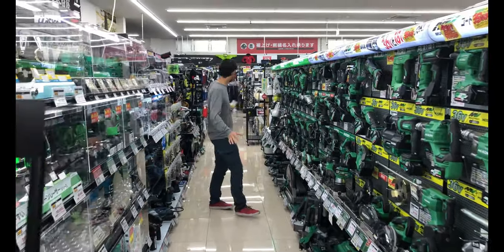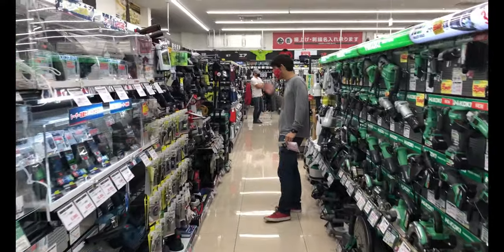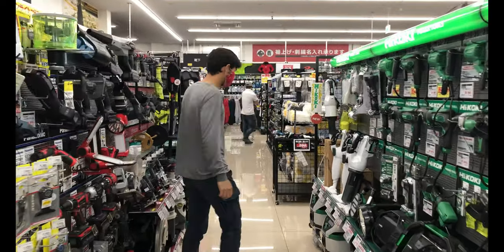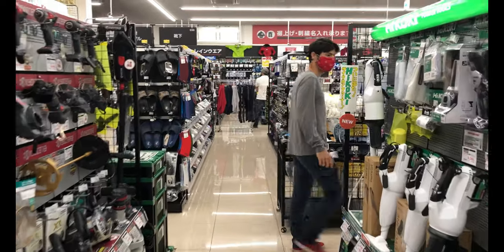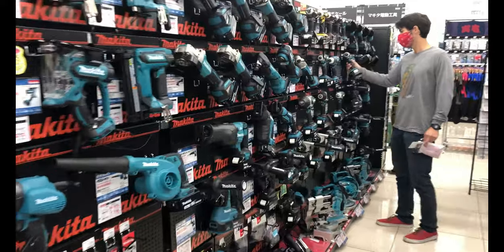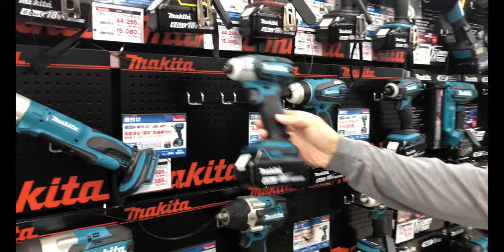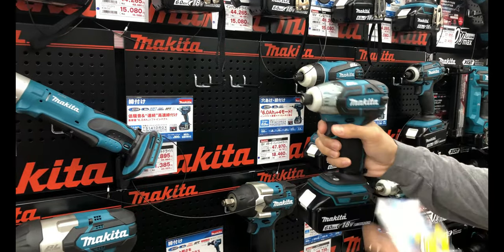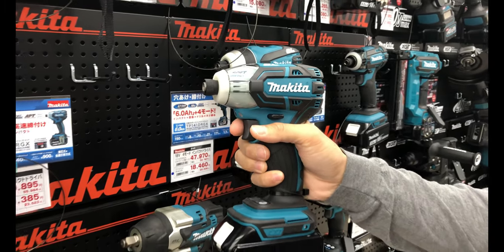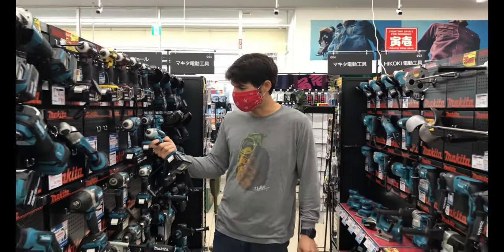This section is all Hitachi tools — Hitachi changed their name to Hikoki. You'll see a lot of corded and cordless tools available here. On the other side of the aisle you also see Kyocera and Ryobi. This aisle is nothing but Makita tools — corded and cordless, different voltages. This soft impact driver is really nice; it allows you to slow down the impact and make it a little bit gentler when actually driving in screws, which is convenient when you're going through drywall.